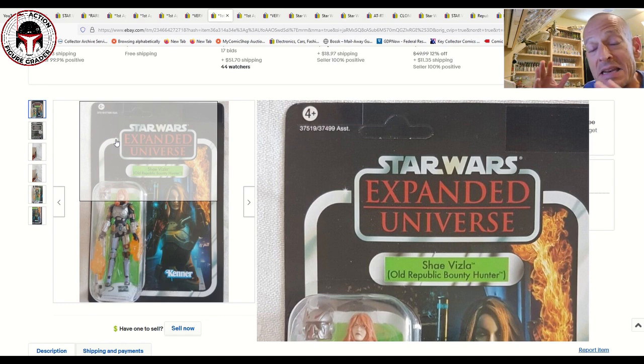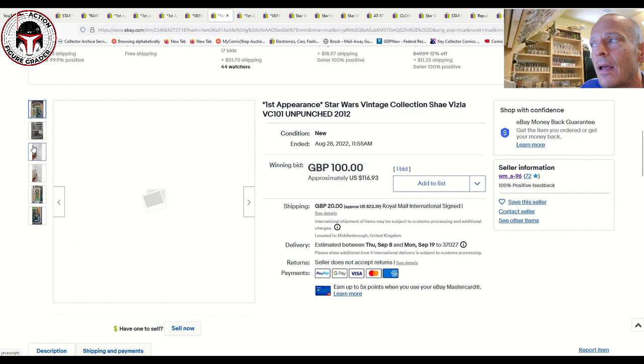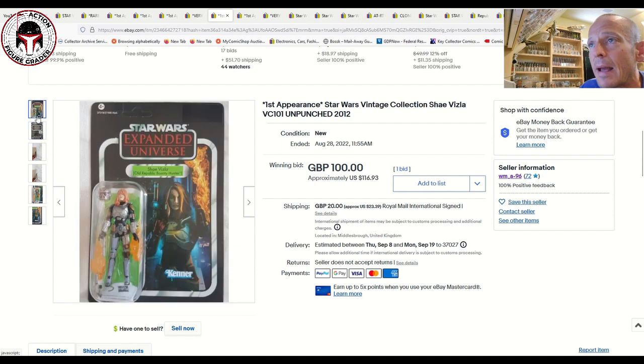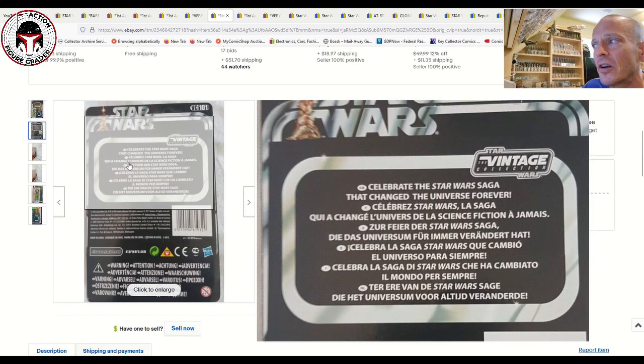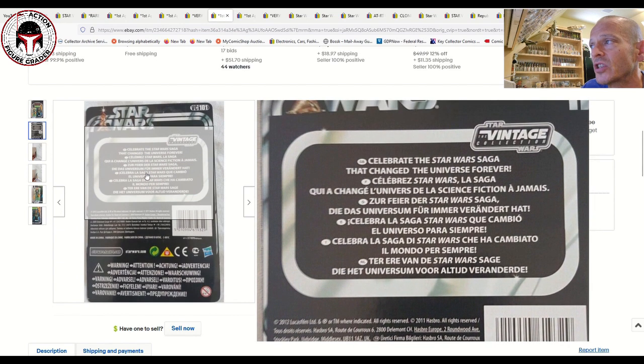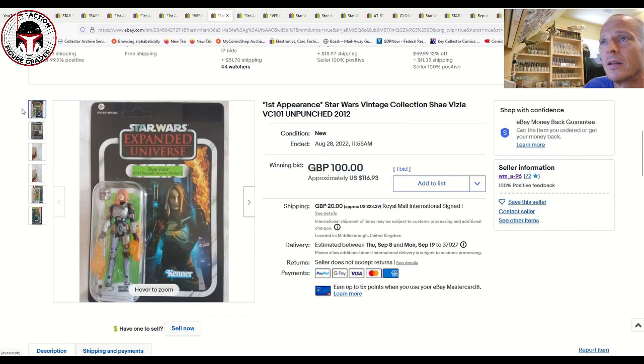Going back to when Hasbro had not yet announced Shae Vizla as a reissue, I can only imagine what the sales price would have been — probably at least triple. The card looked really clean overall. European stickered US cards for the European market don't get nearly the same prices as Canadian cards or US card backs, which I can understand a little since the warning sticker covers up some of the card art. But personally I love these multi-language warning stickers — I think they look really cool. Still, 100 pounds was a great deal.